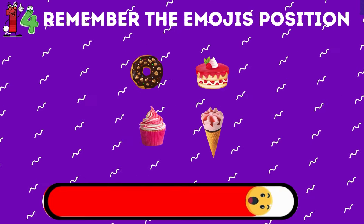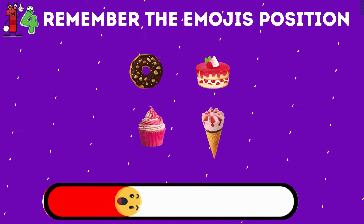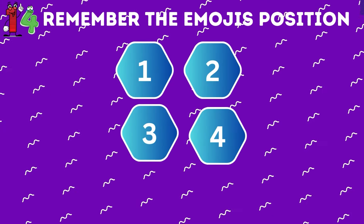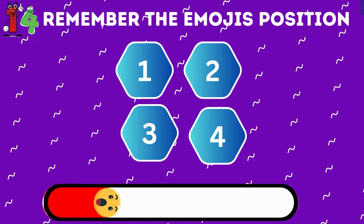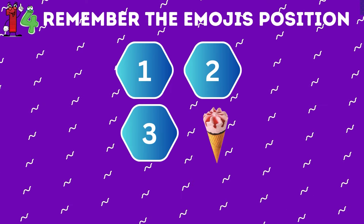Test your photographic memory. Memorize the position of all 4 emojis. Now recall where the ice cream was. The ice cream was hiding under number 4.